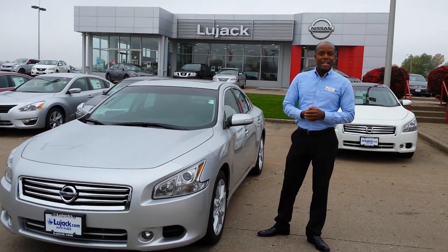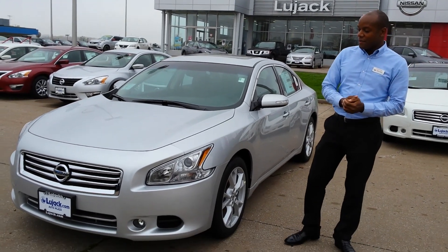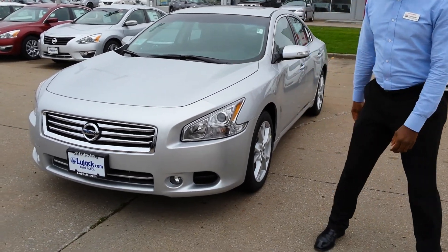Hi Yvonne, I'm Rufus with Blue Jacks Nissan. I heard you inquired about the Maxima SV here. So we've got this in brilliant silver, which is great.